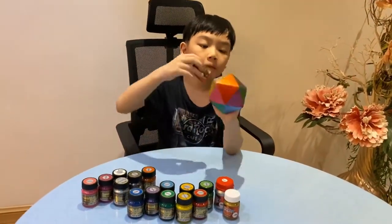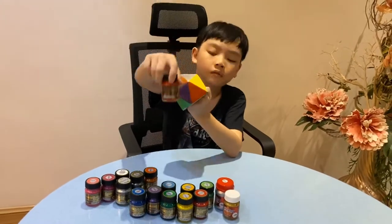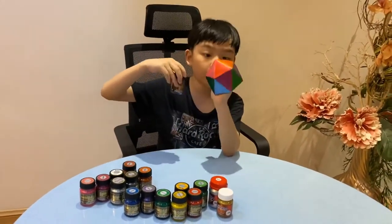Next is copper — copper will be right here. Next is light blue — light blue will be right here.